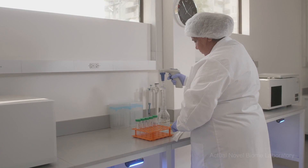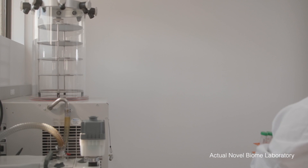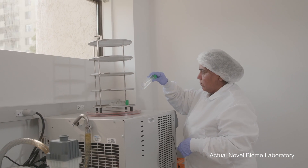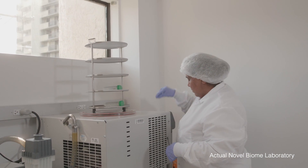At Novel Biome, donor screening is our top priority. We ensure that our donors are screened extensively, starting with their medical history and their families. We want to ensure that there's nothing innate in our donors that can be passed on and negatively impact any of our recipients. We also do blood and stool screening regularly to ensure that nothing will be transferred to our recipients. We manufacture in a pharmaceutical-grade laboratory, ensuring our products are high-quality and consistent — so that every time someone uses our FMT products, they will work consistently.